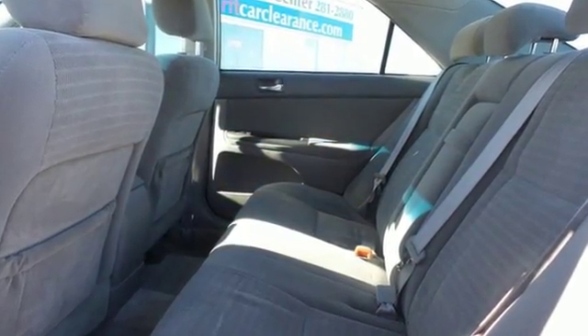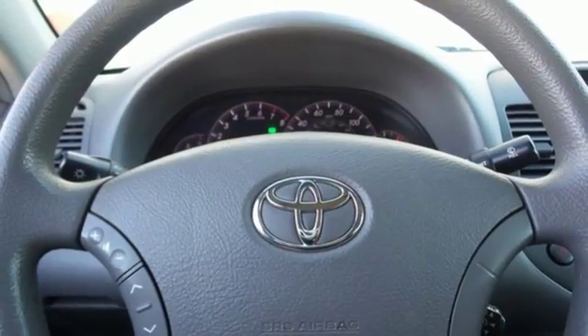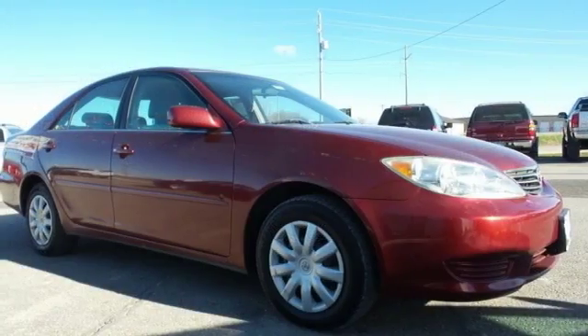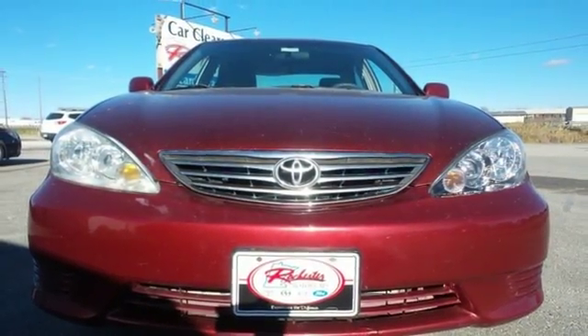Features include keyless entry, power door locks with two-stage unlock, and a multi-speaker stereo sound system. Toyota engineering excellence can be seen in the way this vehicle instills confidence while providing a wealth of conveniences. See it for yourself today.